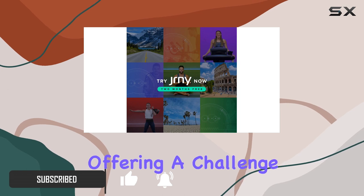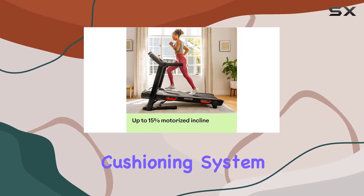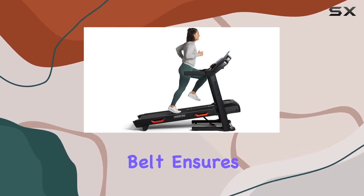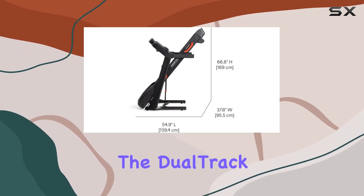The 15-level motorized incline is perfect for hill training, offering a challenge that keeps you pushing harder. The ComfortTech cushioning system on the 20-inch wide by 60-inch long running belt ensures a softer landing, minimizing impact on your joints.